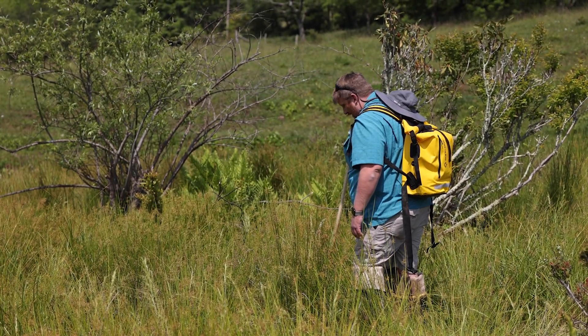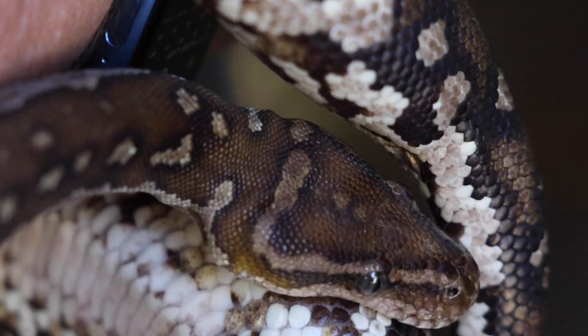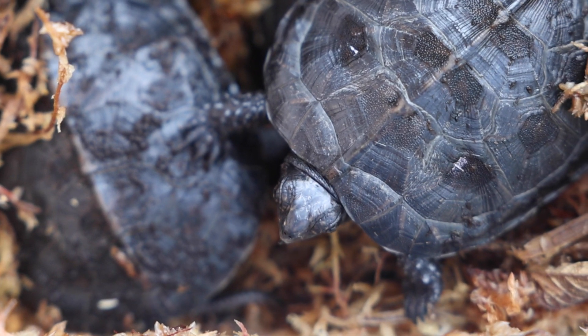My name is Steven Nelson. I'm the Herpetology Collection and Conservation Manager at Zoo Knoxville. I've always appreciated reptiles and snakes, and my favorites have probably always been turtles.